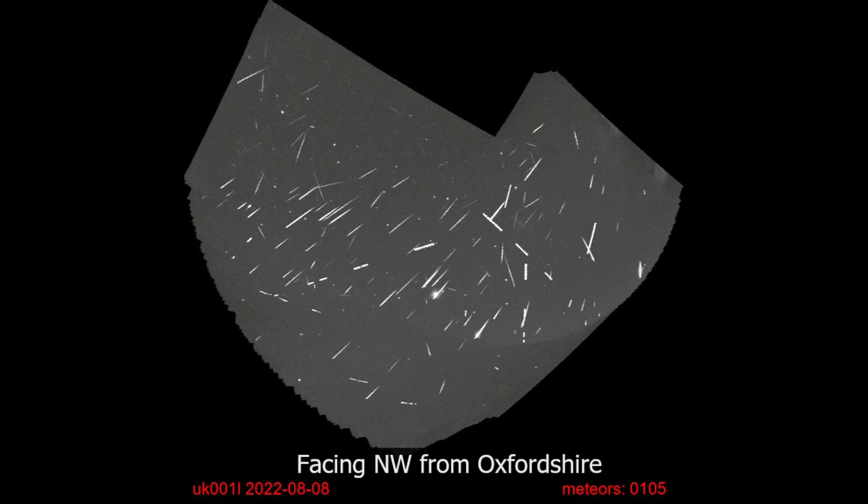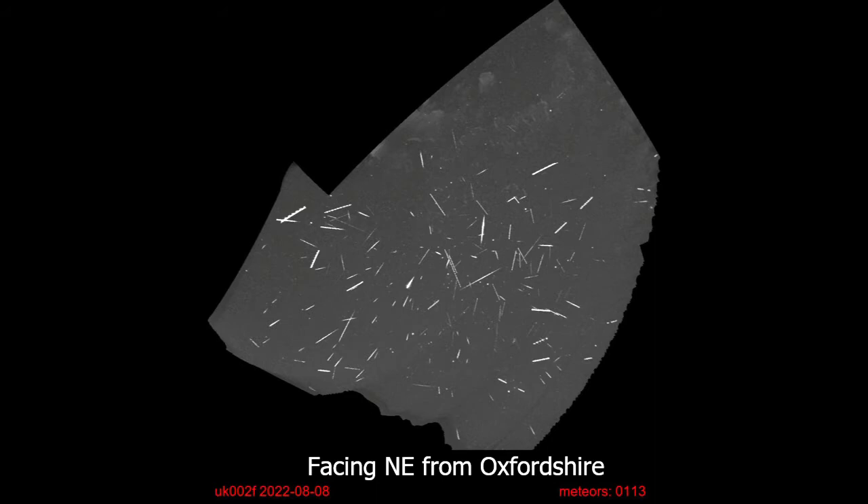This camera is pointing to the northwest and you can see the radiant is kind of up to the upper right of this. This has quite a lot of movement in it so obviously the stacks create a very strange shape, but you can clearly see that most of the meteors in that frame are actually Perseids.